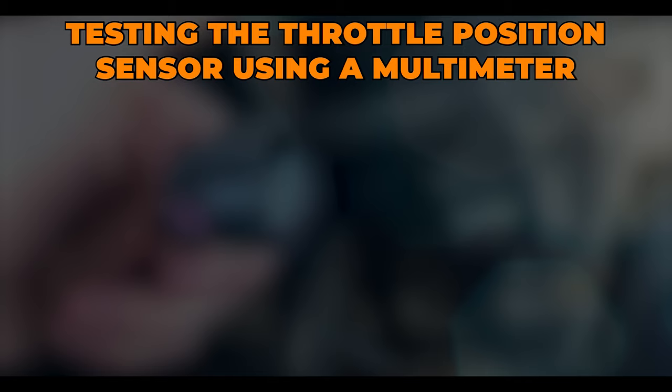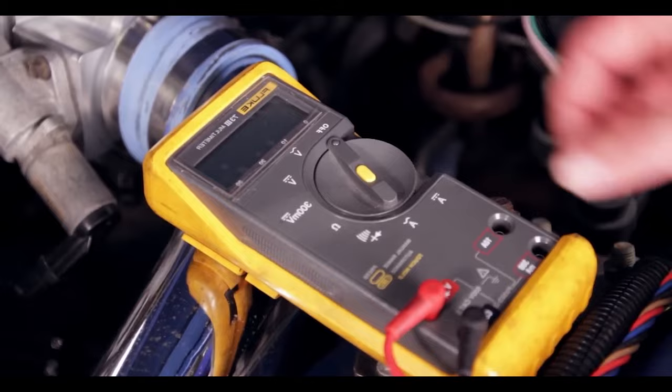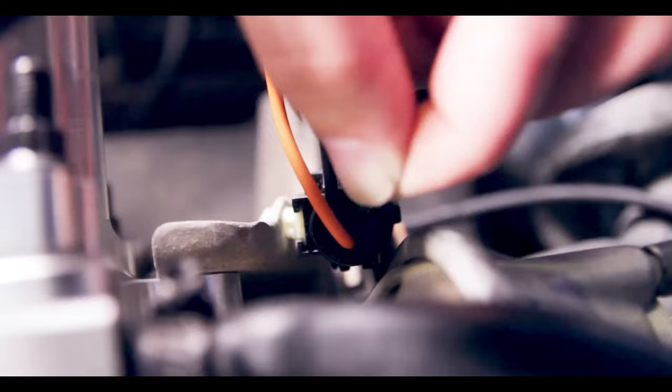Testing the throttle position sensor using a multimeter: The throttle position sensor is nothing more than a simple potentiometer, which means testing it is fairly straightforward. All you need to do is test the wires on the connector to identify them and then probe the signal wire. After that, turn the ignition on and move the throttle body by hand while monitoring the multimeter.